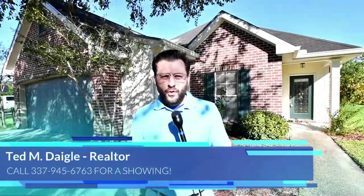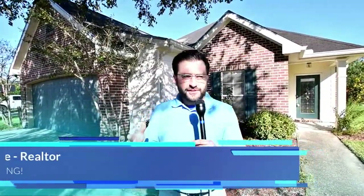All right, ladies and gentlemen, we're at the next home of Ted's Top 5, Episode 7. We're in Copperfield Subdivision.